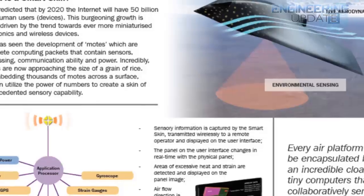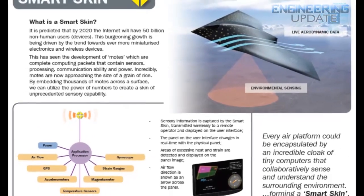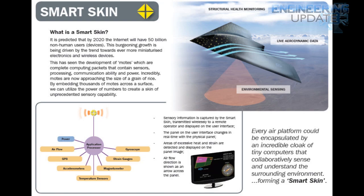The thing about flying a plane is that, to some extent, you're kind of flying blind. There are sensors and computers telling you some information about the plane, but given current technology, it's impossible to monitor everything happening everywhere on the plane. BAE Systems has come up with a solution for that problem by introducing their new Smart Skin concept.